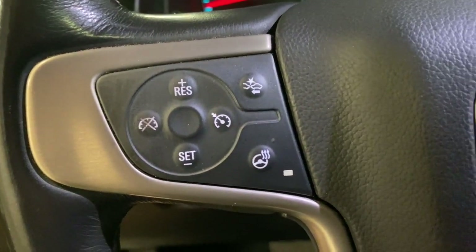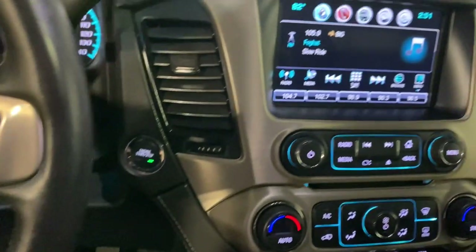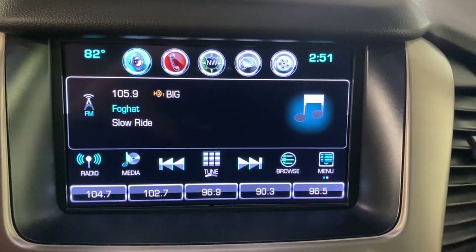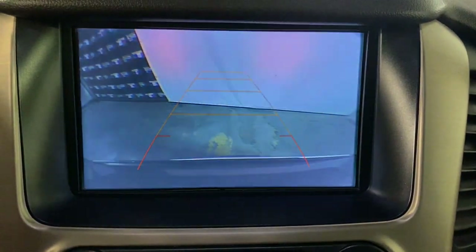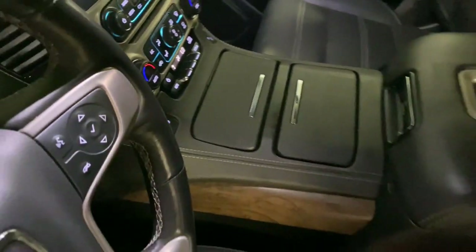The following are some of this vehicle's highlighted options: navigation system, power liftgate, electronic stability control, seat memory, trip computer, bucket seats, CD player, power windows, four-wheel disc brakes, and power steering.